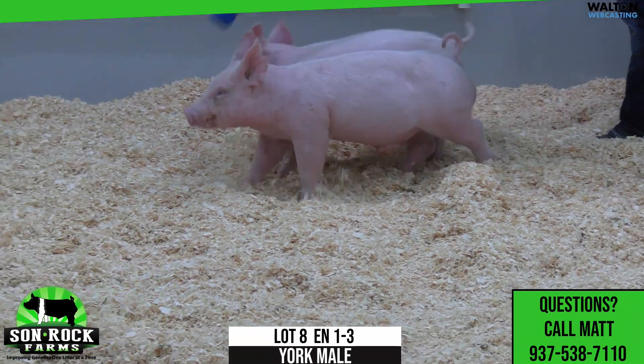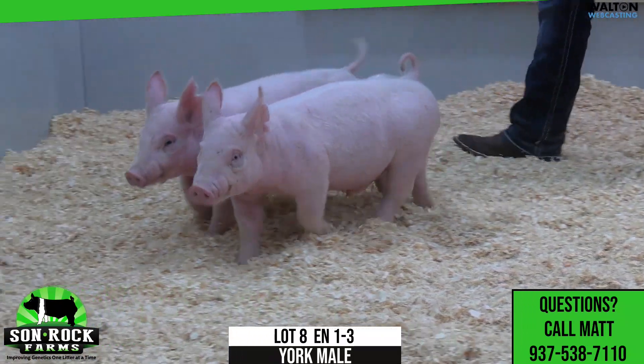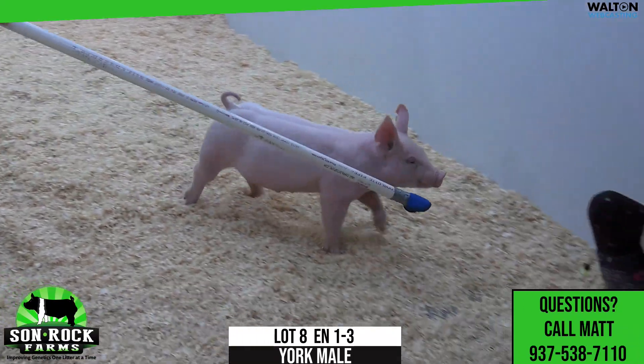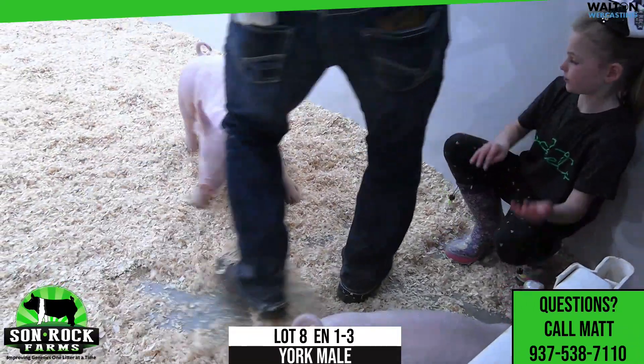I do like the extra tone, the extra shape, the extra muscle. Sometimes these barrows get a little strung out. This guy's right in that beautiful zone in terms of where you can feed him and what you can do with him. The one we're looking at is 1-3, lot 8.